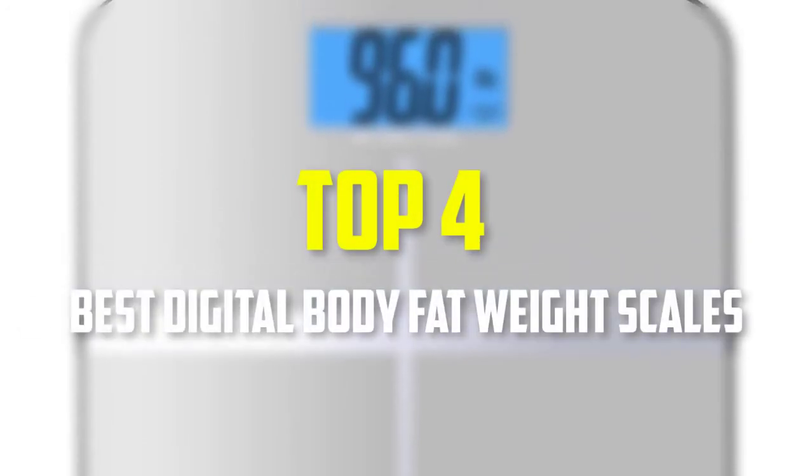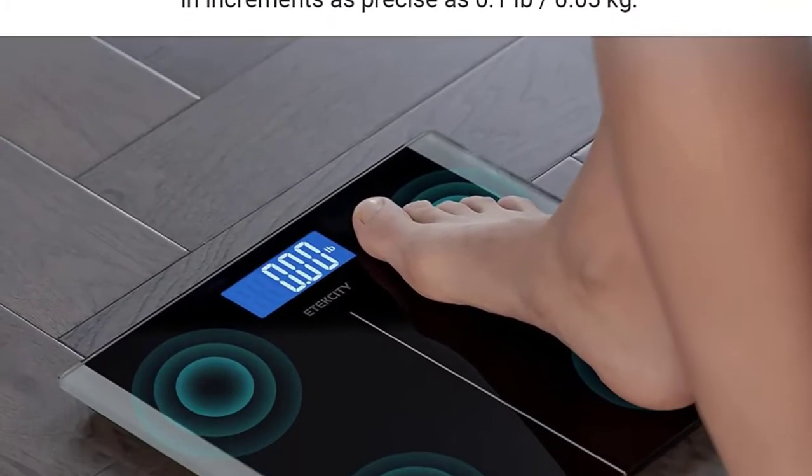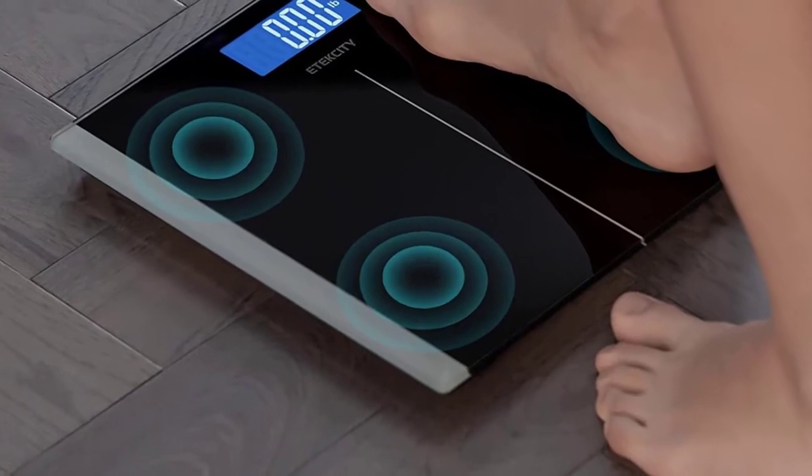Hello everyone, welcome back to our new video. In this video, I will give you more information about the top 4 best digital body fat weight scales that are available on the market. I made this list based on their quality, price, popularity, durability, user opinion, and more.